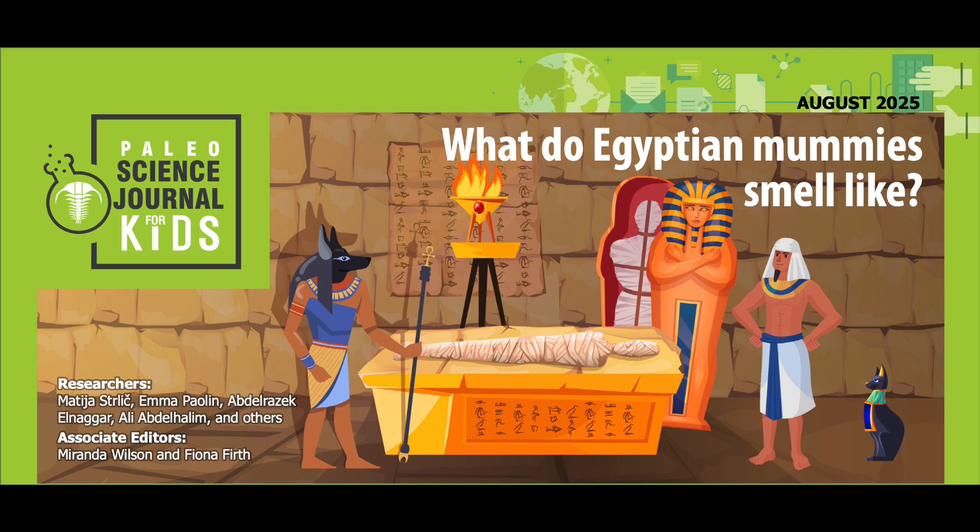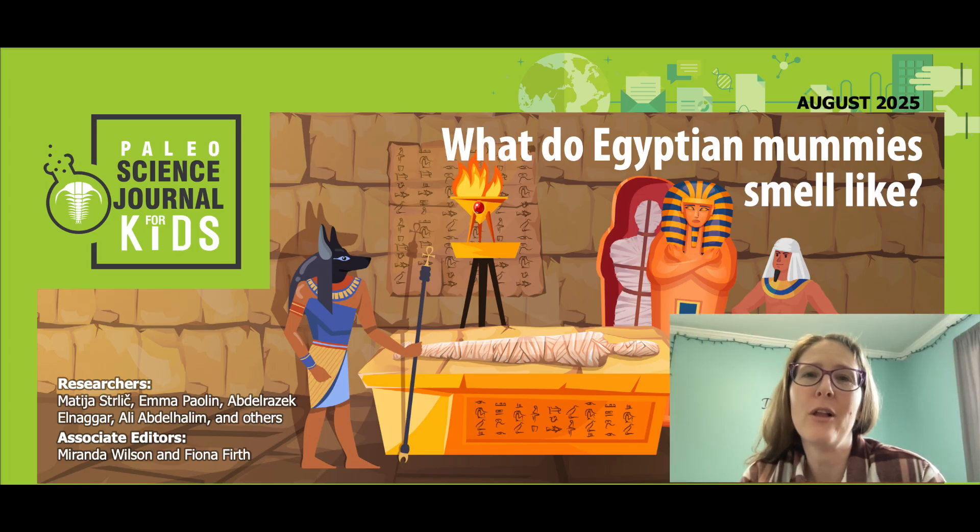This work has been adapted from the original peer-reviewed paper in the Journal of the American Chemical Society, published on February 13th, 2025. Research conducted by Matthias Sterlich, Emma Paulin, Abdelrazak Ennagar, Ali Abdelhalim, and others from the Heritage Science Laboratory Ljubljana at the University of Ljubljana in Slovenia, and from the Egyptian Museum of Cairo in Egypt. Please visit sciencejournalforkids.org for more free science teaching resources. We're a small non-profit and all resources are free — please subscribe and share.